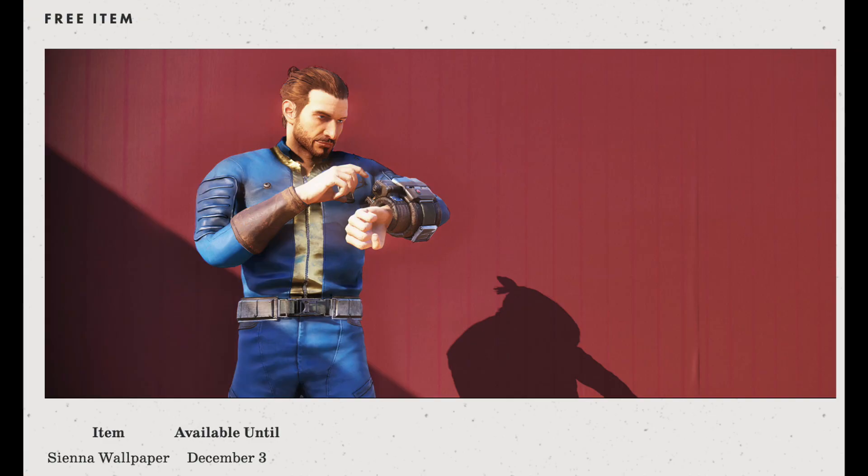This week's free item is the Sienna Wallpaper, available until December 3rd. The wallpaper looks really nice for a free wallpaper — it's red, and if that's the kind of color palette you're going for in your camp, this might be something you want to pick up. Remember to grab it before December 3rd because it's only available until then.